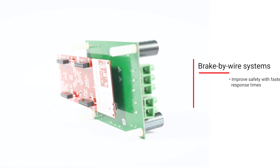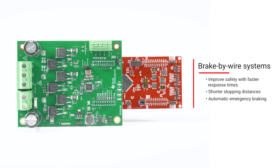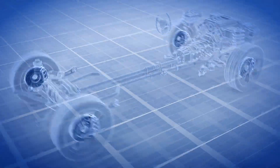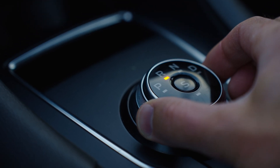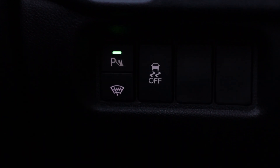X-BiWire systems can improve safety with faster response times, shorter stopping distances, and automatic emergency braking. They also reduce weight by combining braking components into a single unit, therefore improving energy recuperation. X-BiWire systems improve vehicle safety by alerting drivers to hazardous situations, promote energy efficiency by optimizing gear selection, and enable compact designs.